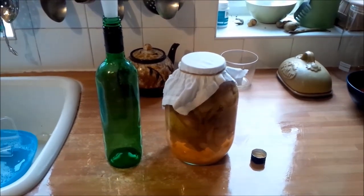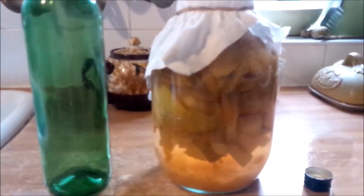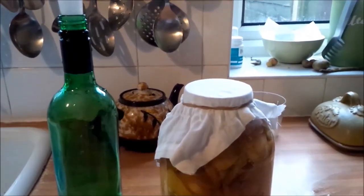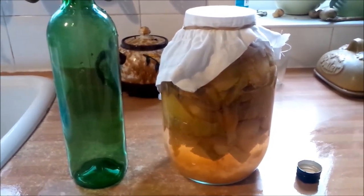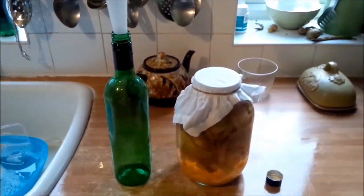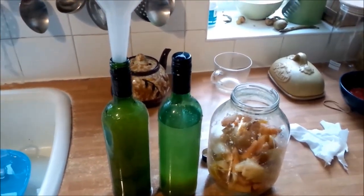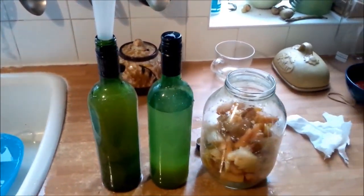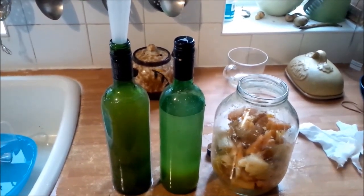Another little job before I go out and pollard the trees: I'm going to siphon off this apple cider vinegar. This was really easy to make — I chopped pieces of apple, put them in the jar, poured water over them, covered it with a cotton cloth and left it for about two weeks. It started fermenting and then it went over to vinegar through whatever magical process is involved. I've siphoned it off and got two bottles, and it cost absolutely nothing to make — from spare apples off the tree in the front garden. Apple cider vinegar has loads of different medicinal properties and is also good for cooking.